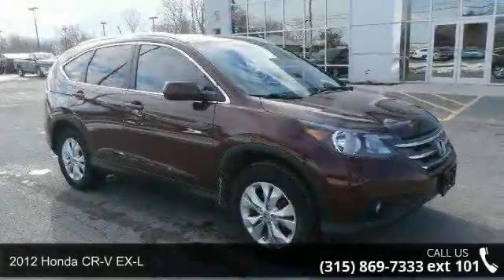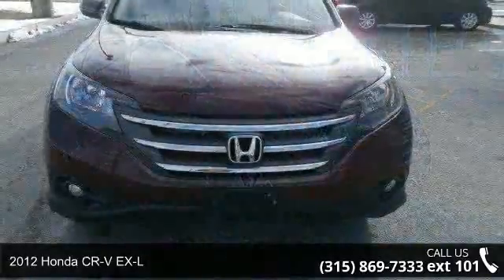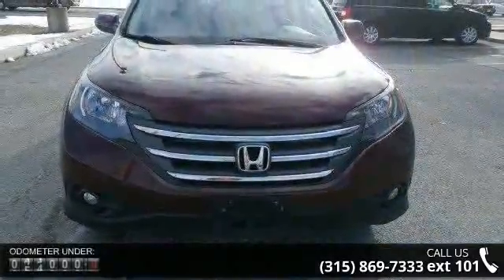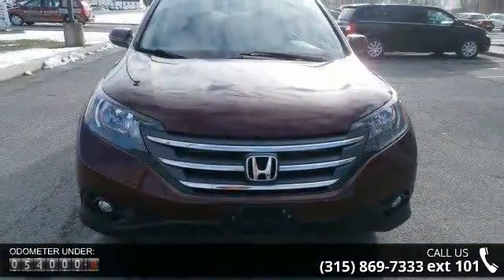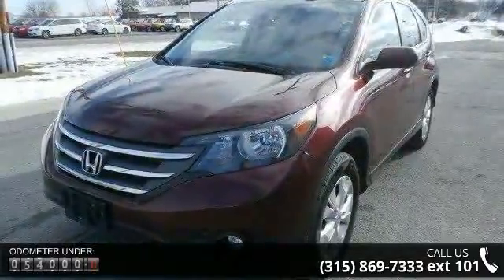Imagine yourself in this 2012 Honda CR-V XL. If you are looking for an automobile with great features, look no further. Some of the top features included with this vehicle are drive-by-wire throttle system and real-time four-wheel drive.